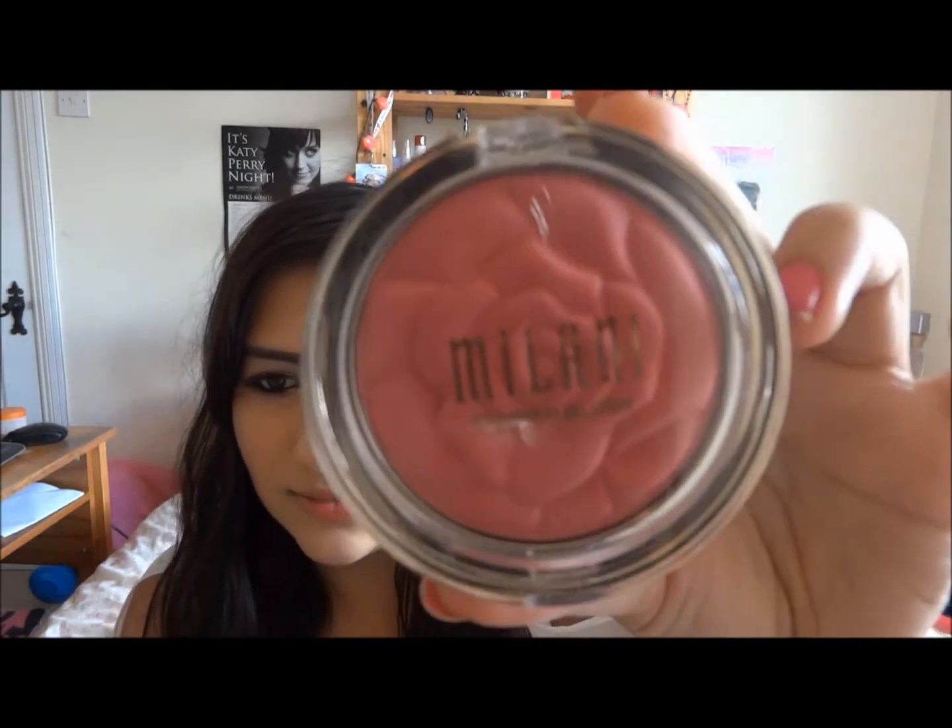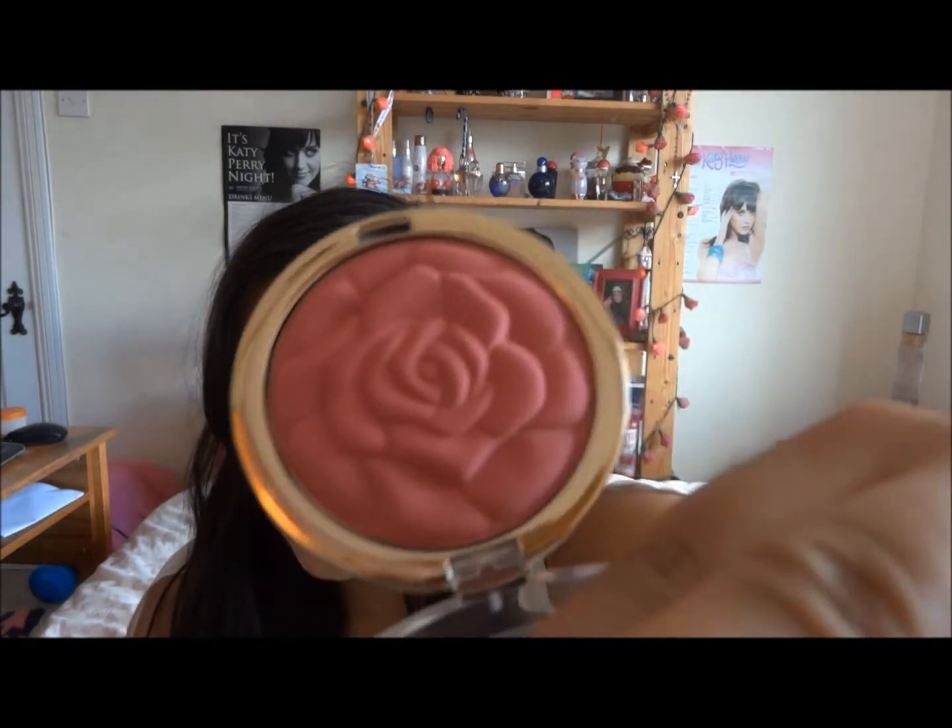Speaking of Milani, I have got a Milani powder blush in Love Potion — it's one of the rose ones. Milani packaging is just stunning — it actually looks like a rose. It's such a beautiful colour. I don't want to use it too much just because it's so beautiful and I do not want to ruin it. But absolutely stunning.